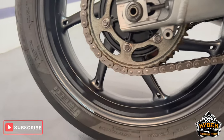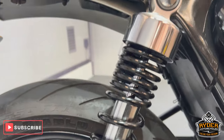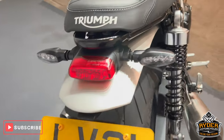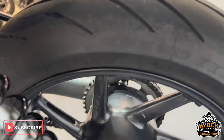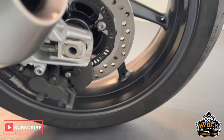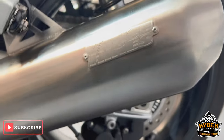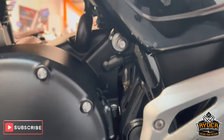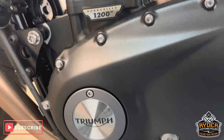All the exhaust is nice, as is the chain and sprocket. The rear wheel is good, all the suspension is nice, and all the back of the bike looks great. The rear wheel on this side is nice, and underneath everything looks clean. The exhaust from the left-hand side is really nice, and all the engine casing on this side is in nice condition.